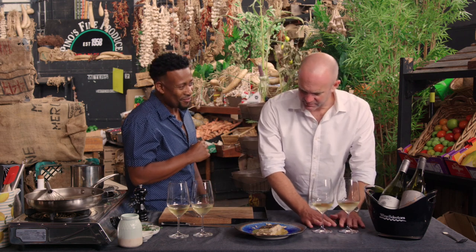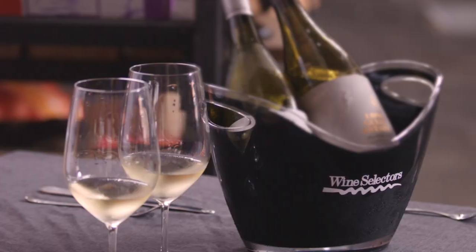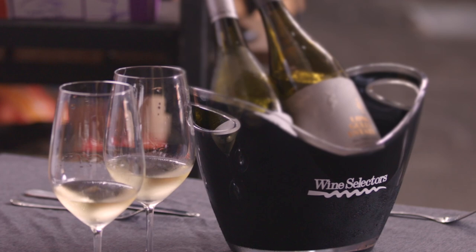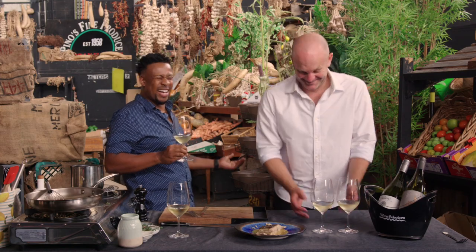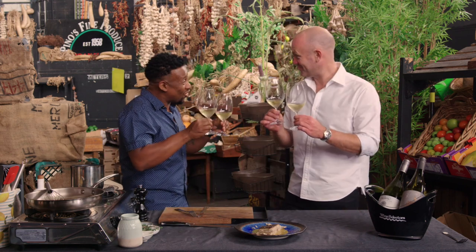Knowing these wines but not having tried this pairing before — irrespective of which one you go for, whether you like Chardonnay or go with the slightly funkier blend, let's give it a try. Let's just take both. Why not? Cheers. Happy days. Thank you very much. Cheers.